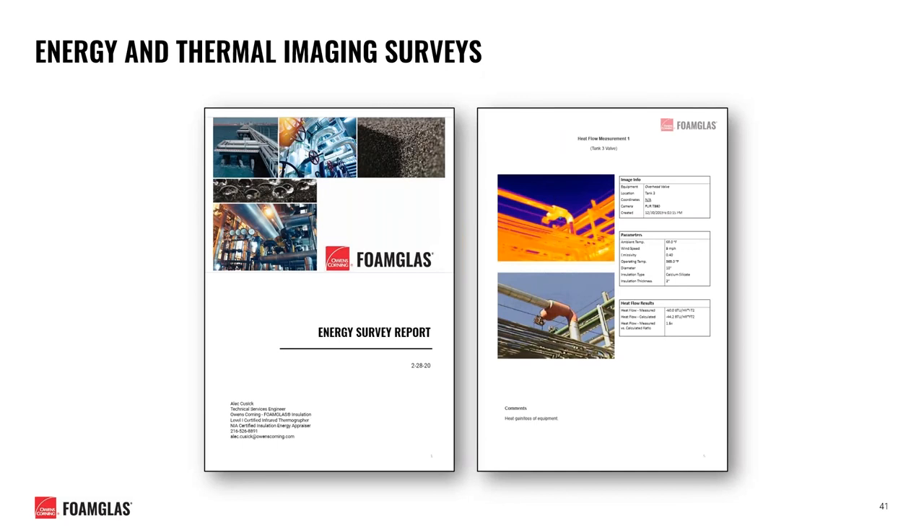We also provide onsite support around process improvement and energy savings. We have multiple certified thermographers on staff, including myself, who can arrive at your job site or facility to perform an infrared inspection survey and conduct heat flow measurements and analysis. We can then issue a current insulation condition report where we evaluate energy losses and savings potential and provide general advice on insulation system improvements to consider for your facility.